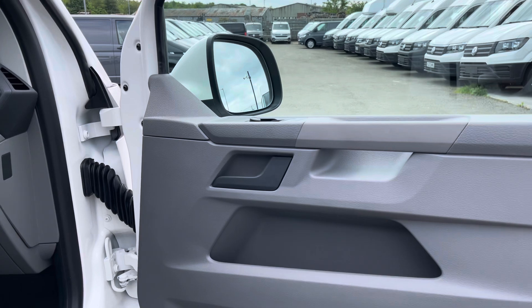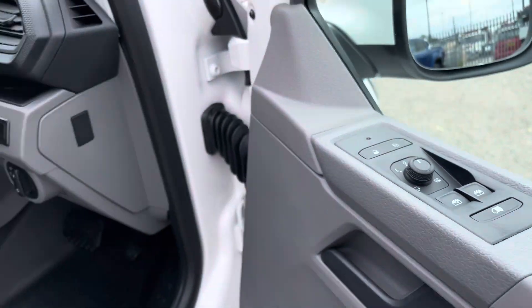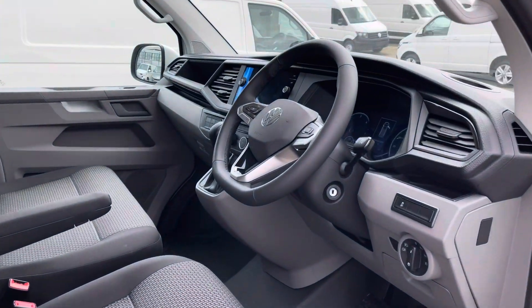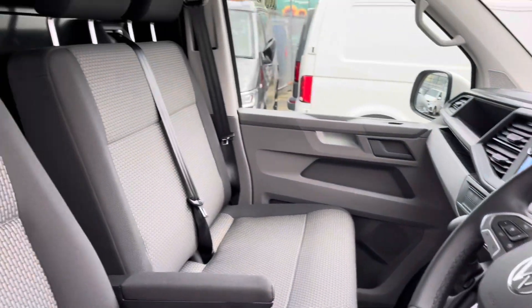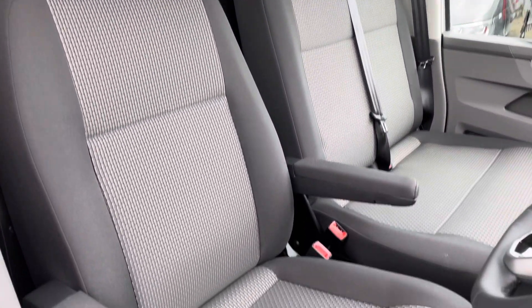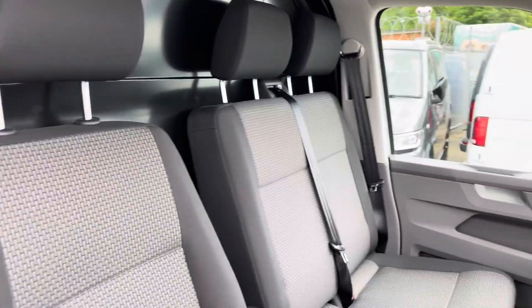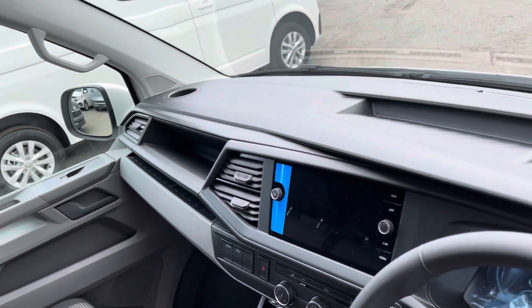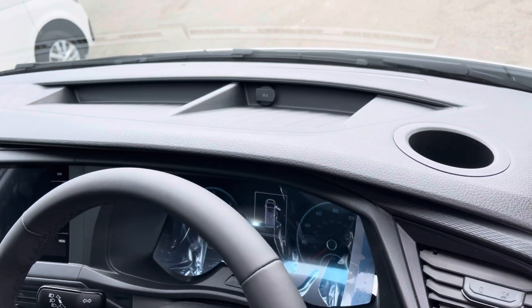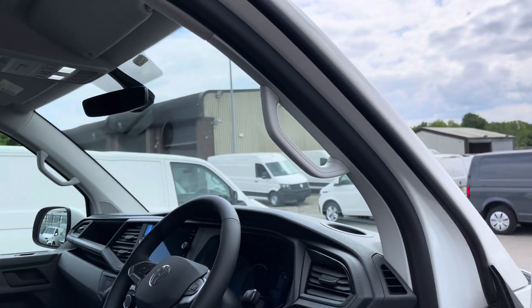Now we get our first look at the driver's cab — a quick look at the power folding heated wing mirrors. On entry you are met by a very spacious area where you have your multifunctional steering wheel, your dual passenger seats, and your driver's seat which has armrests located on either side to increase comfort on all long and short journeys. Panning back around the dashboard, we have additional storage compartments for any smaller personal belongings, along with a couple of drinks holders and a grab handle allowing for easier access in and out of the driver's cab.